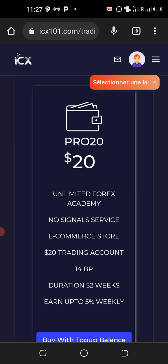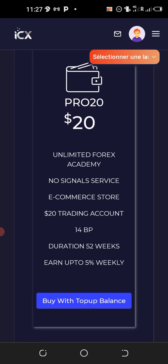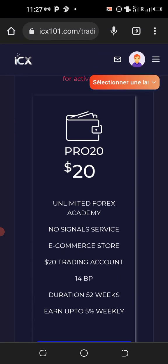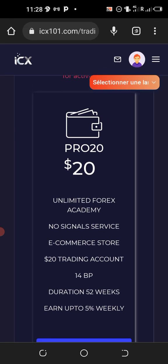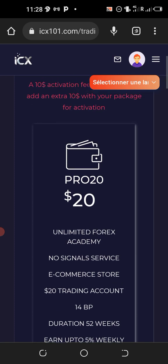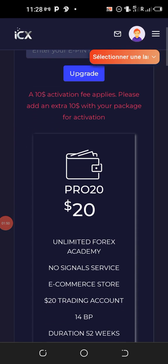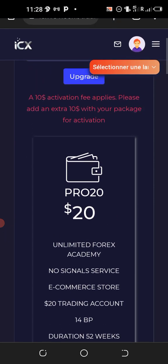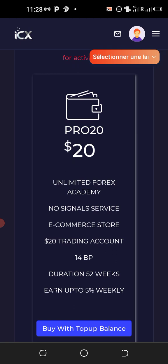ICX 101 pays up to five percent per week — that's for five working days within the week, making it approximately one percent on a daily basis from Monday to Friday. You can cash out, and their packages range from twenty dollars to five thousand dollars. Note that for the trading packages there is an extra ten dollar fee in addition to your normal trading package, so if you go for the twenty dollar Pro package you will be paying thirty dollars total.